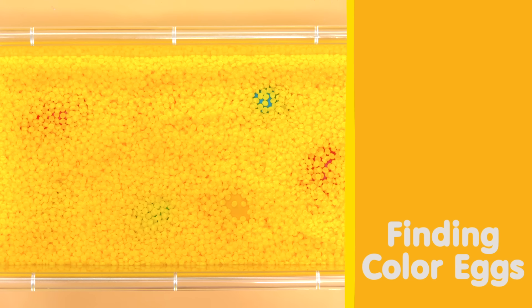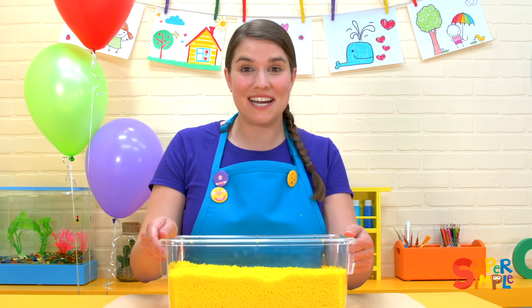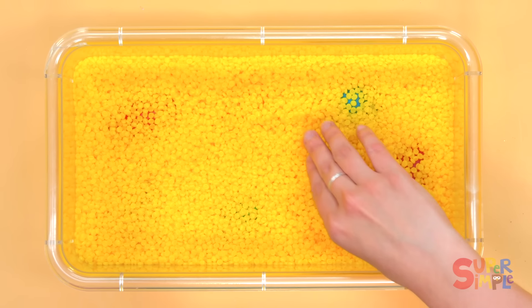Let's find some colorful eggs inside of this yellow bin. Do you see any colors? Let's dig and see what we can find.